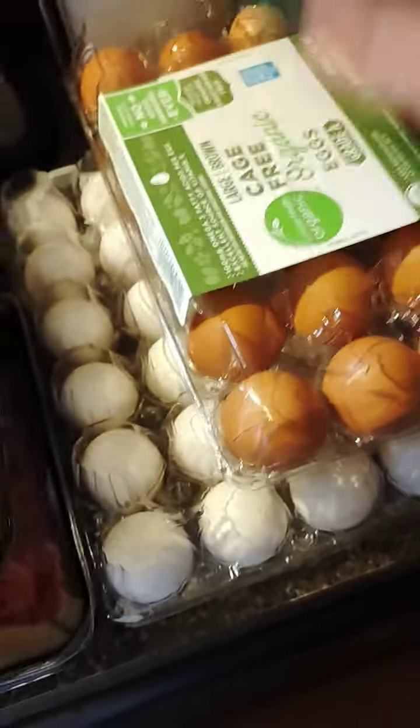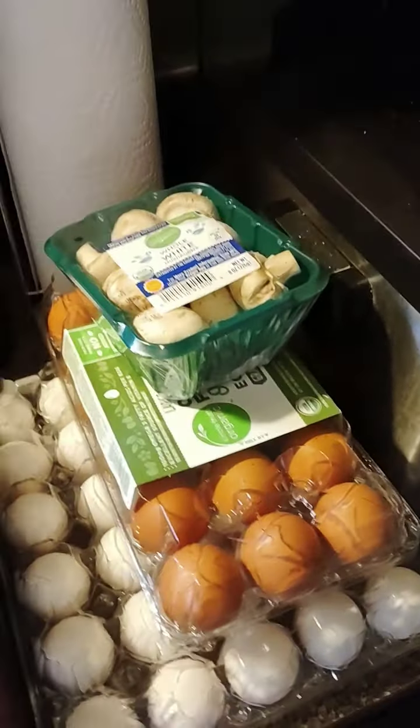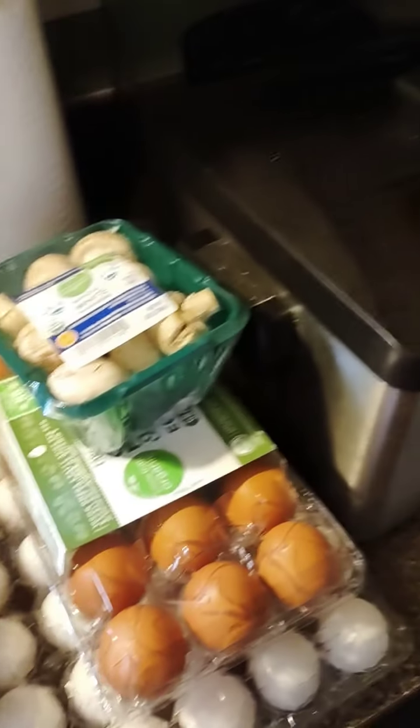White mushrooms, brown eggs, white eggs. Now me personally, I can't tell the difference between the brown and white. They all taste the same to me. I like eggs.